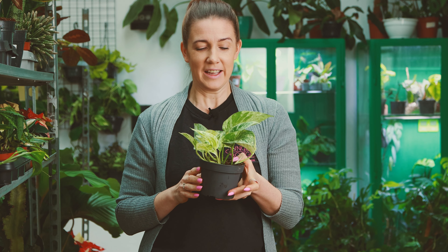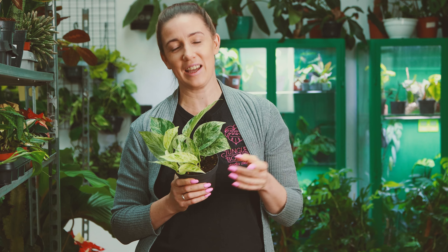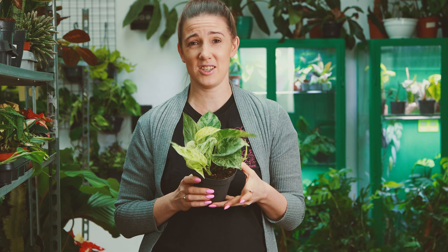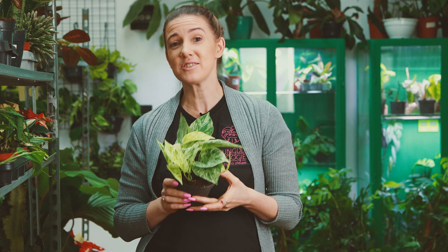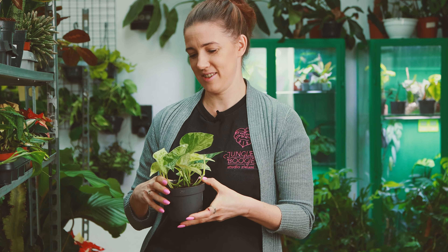Powiem Wam, że ostatnio na swoich epipremnum miałam wełnowce. Jak jesteście ciekawi, bo miałam prawdziwą plagę, to zapraszam na nasz drugi kanał Parantela — tam Wam pokazuję, ile tych wełnowców miałam. I powiem Wam, że to są na tyle silne rośliny, że mimo bardzo dużej plagi, dużego porażenia, one wyglądają po prostu super zdrowo. Nic im tak naprawdę nie jest.